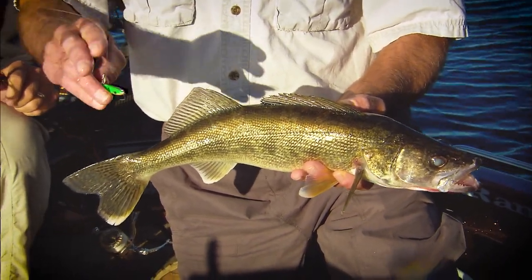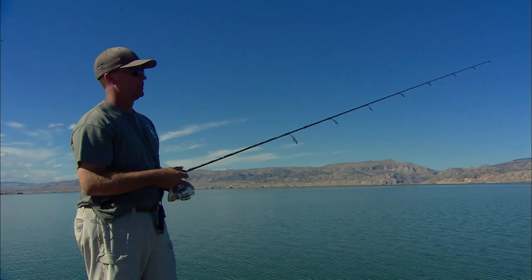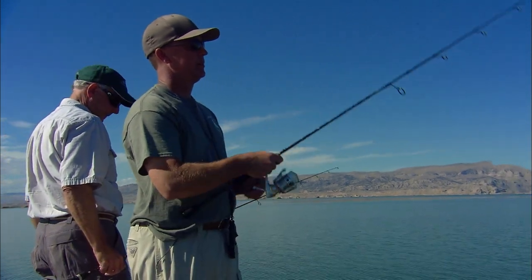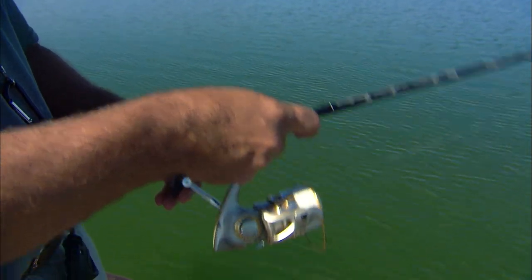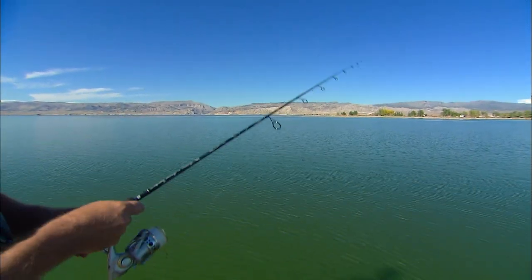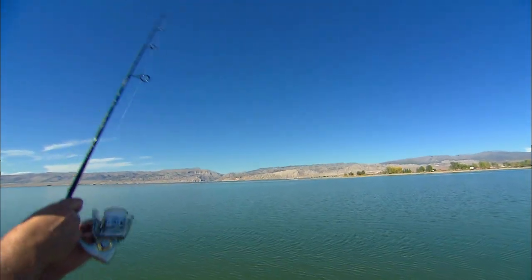Anglers often make long casts and fish the lure in lift-drop fashion. We're fishing a suspended rock hump, letting it hit the ground, letting that slack become tight, letting it hit the bottom — then giving it a slow lift, let it drop, slow lift, let it drop. You can also show a more aggressive move: reel up that slack and lift it a little bit higher, giving it a little bit more of an erratic movement. A lot of times you'll find that the fish attacks it on the fall, and when you go to set that hook, that's when you'll notice the weight and you'll have the fish on.